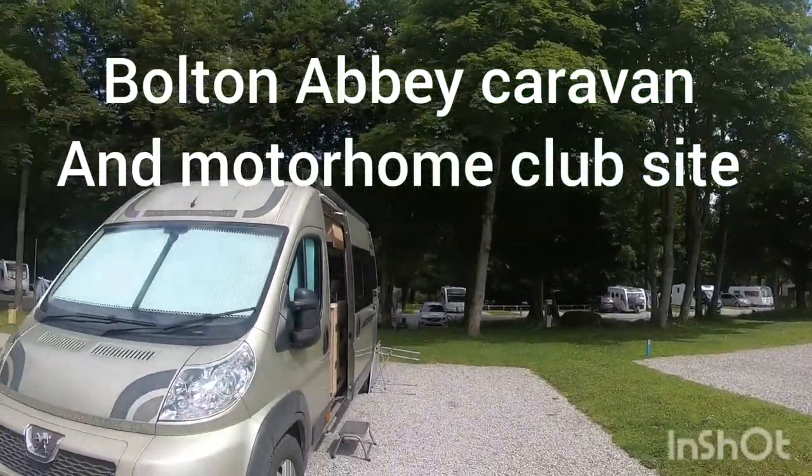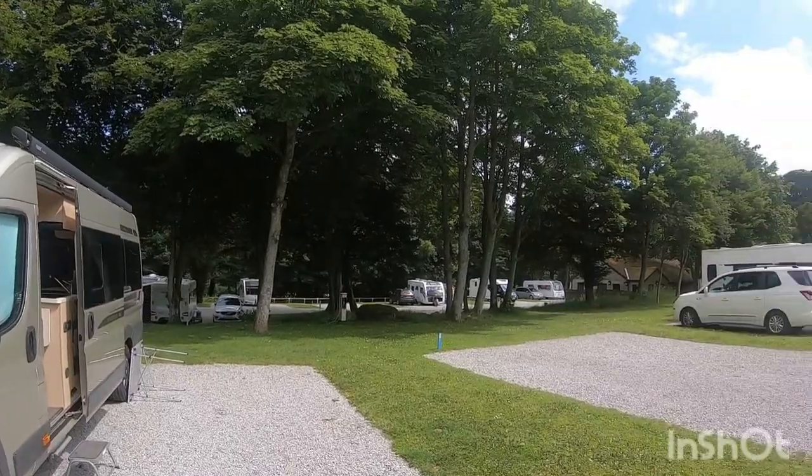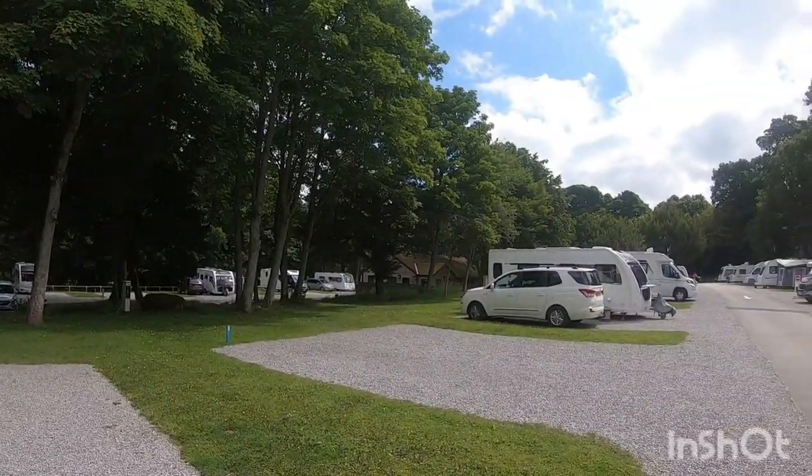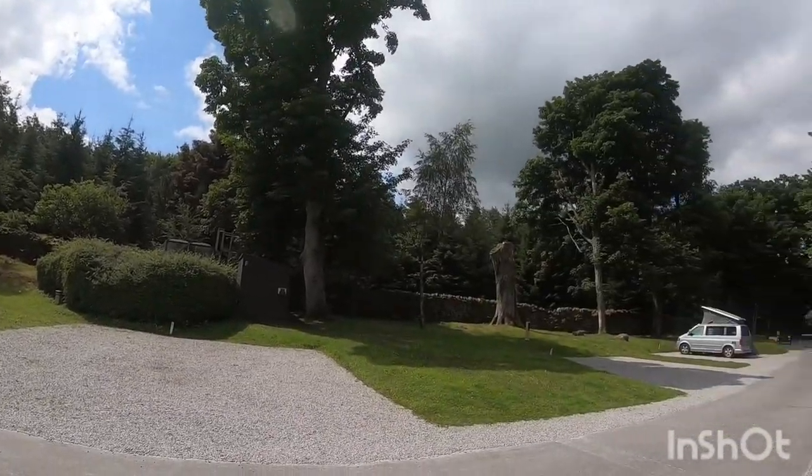So here we are, Bolton Abbey, parked up, coming round. There's the motorhome service centre in the background, toilets. It's only 50p. Lovely sight though. No internet.